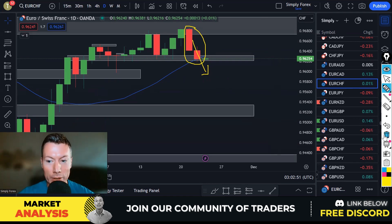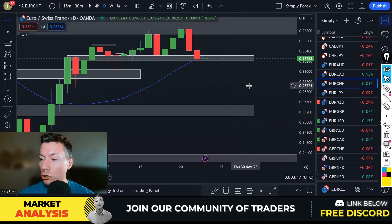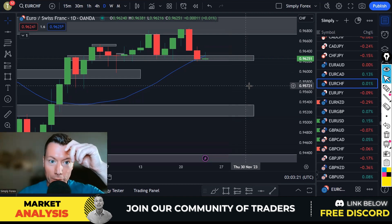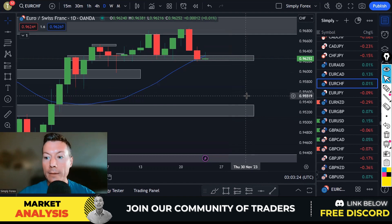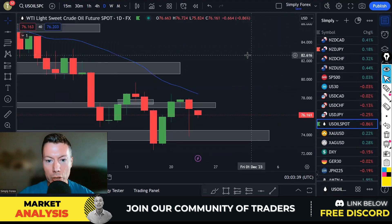So my Aussie Dollar Swiss Franc buy trade doesn't make sense anymore — welcome to the tricky markets. Sit on your hands really. But I do have some potential trade ideas today: the return of the Canadian Dollar. These will be against-trend trades. I don't have any with-trend daily trend ideas, so I'm going to show you what I'm seeing with the Canadian Dollar. First let's look at oil.